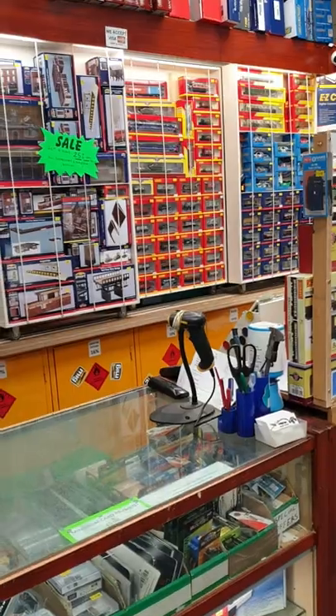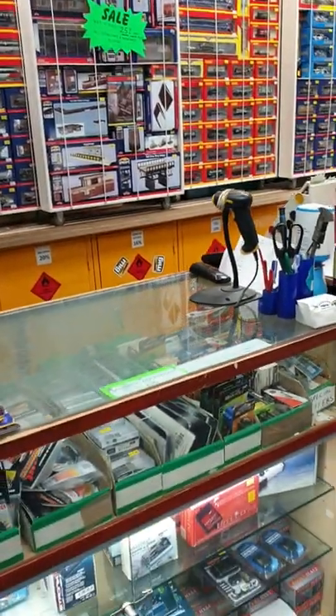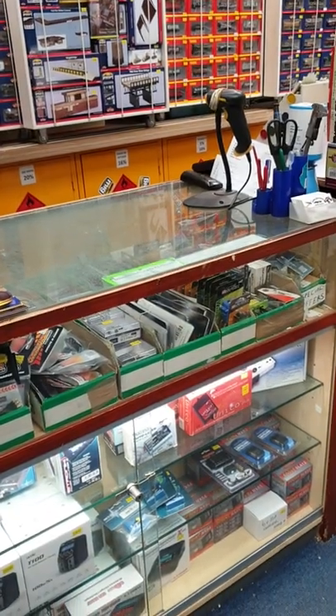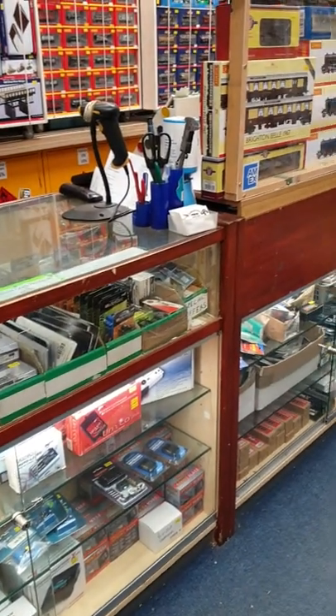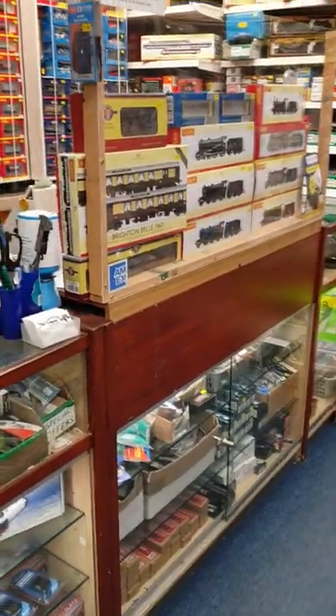There's our counter. We've got all these servos and chargers, everything - batteries - all in there.